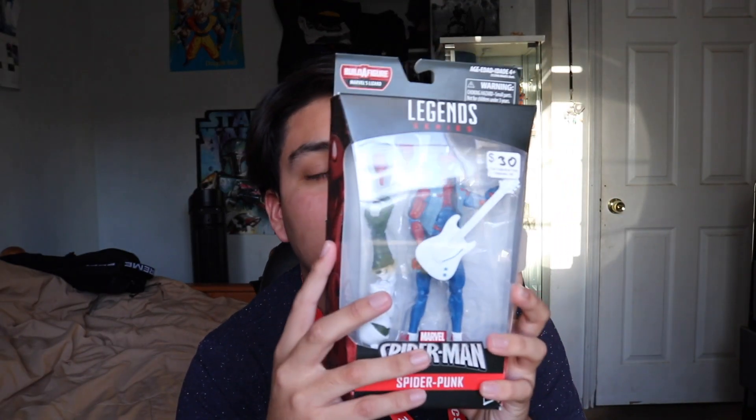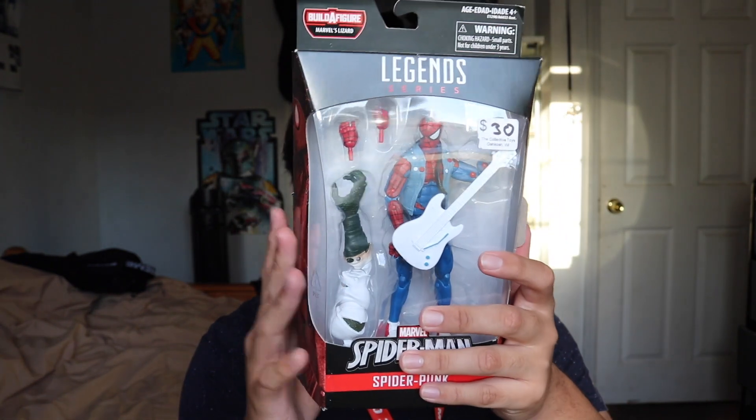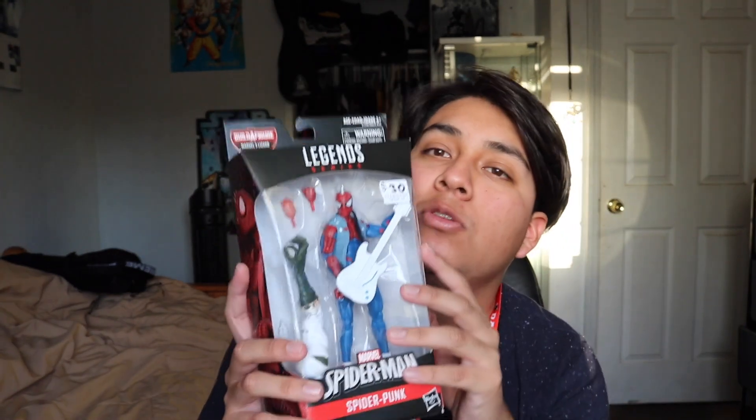I also picked up another Marvel Legend out there — I finally picked up Spider-Punk, so I'm happy to add this guy to the Spider-Verse. It says $30 but I paid less than that, thanks to Sensei. I still need most of the wave — I don't have any of it except Spider-Punk — so I'm really happy about this one. I played with it a little bit and might do a posing video with it.